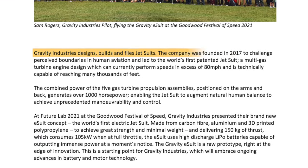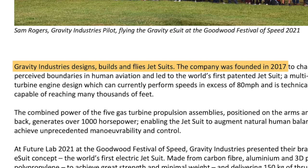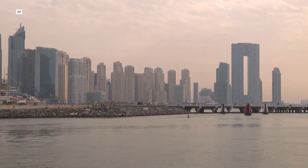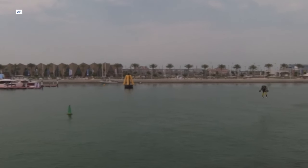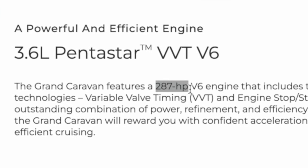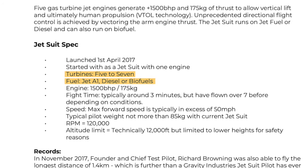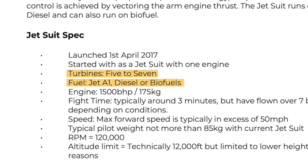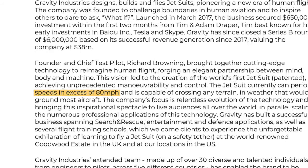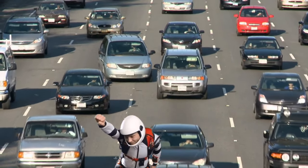In its own words, Gravity Industries says it designs, builds, and flies jet suits, which it's been doing since the company was founded back in 2017. Wednesday's competition armed pilots with these 1,500 horsepower jet suits — that's more than five times the horsepower of a 2024 Chrysler Grand Caravan. These things run on seven gas turbine jet engines powered by jet fuel, positioned on the hands and backs of the suits, and can reach speeds of up to 80 miles per hour.